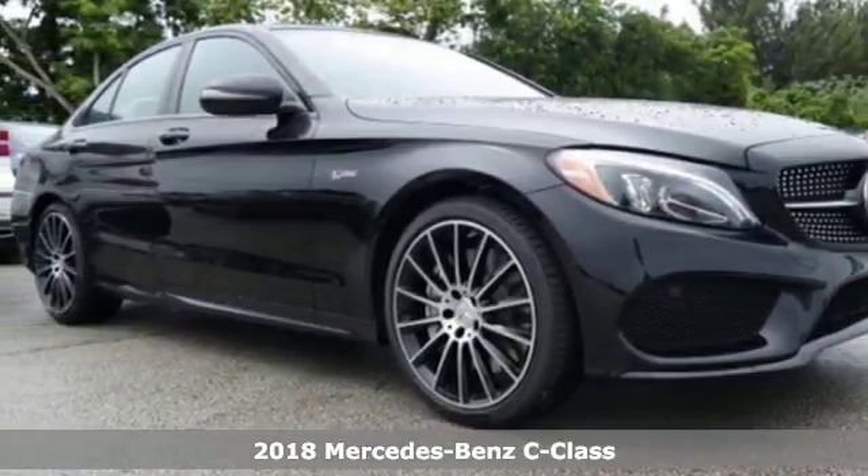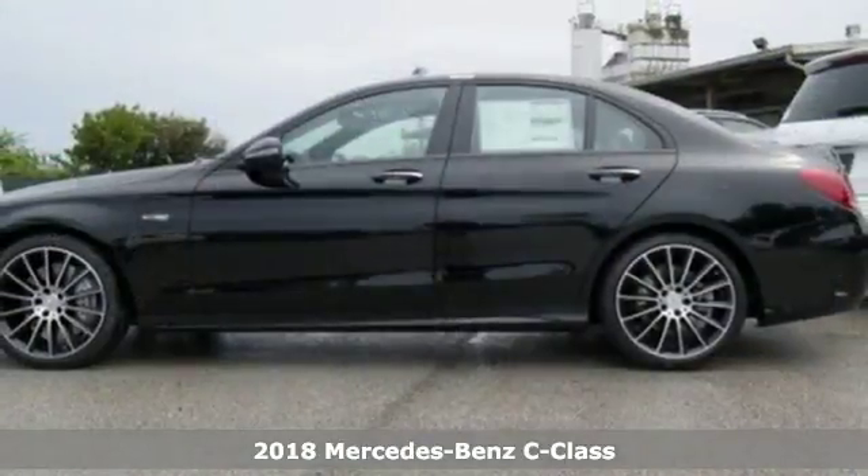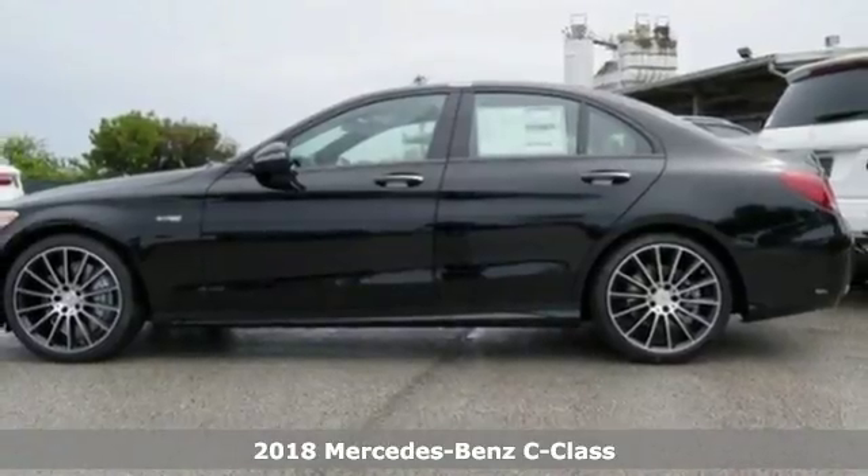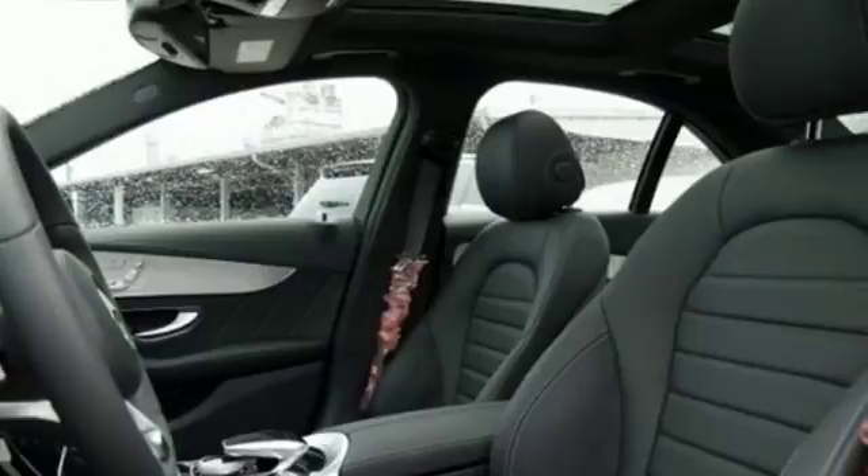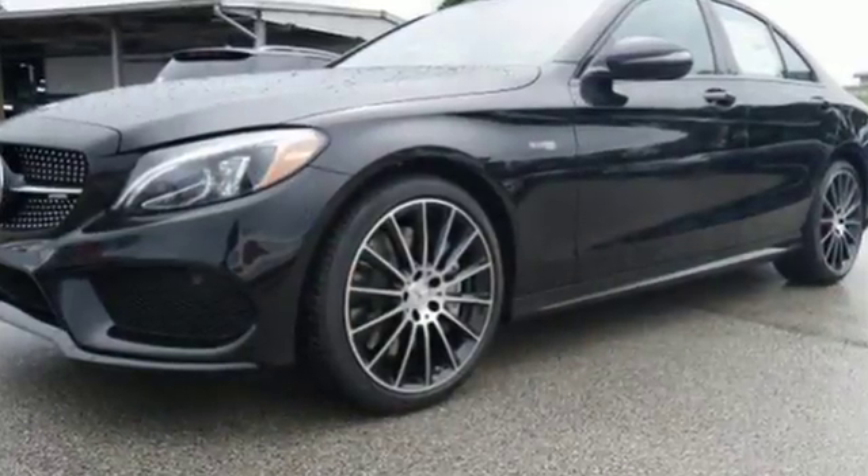Here's a 2018 Mercedes-Benz C-Class. Agile and authoritative, muscular and sleek, elegant and bold, the C-Class is all of these things, fulfilling your every vehicle need and want.